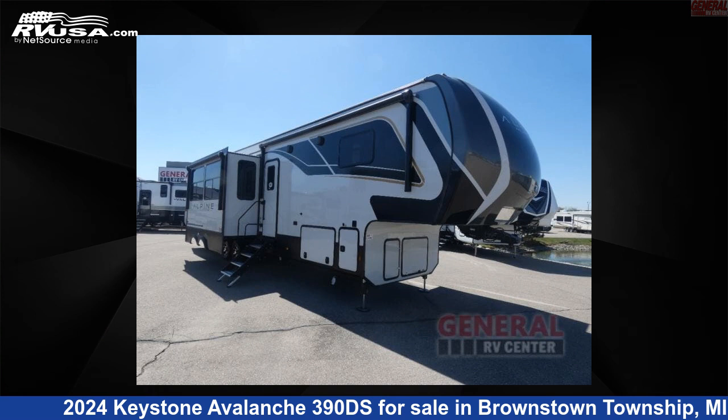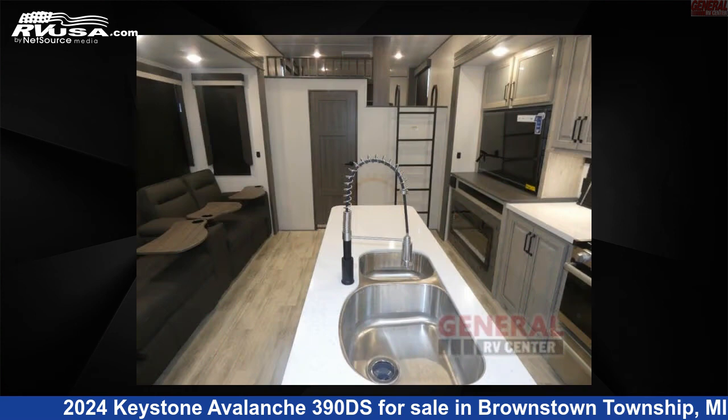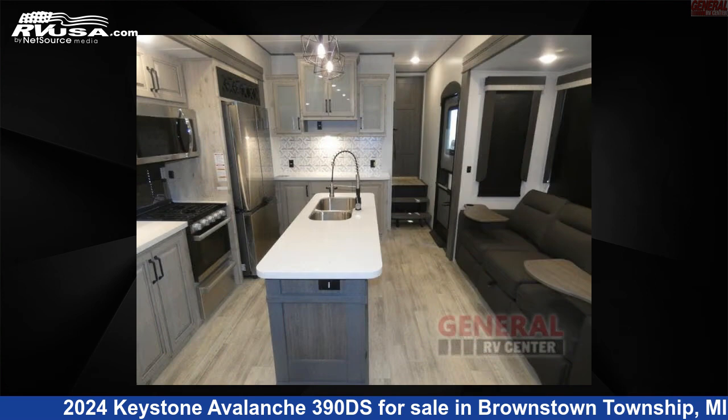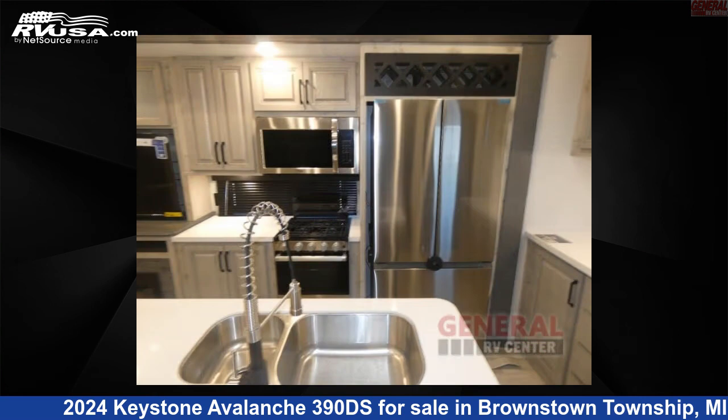This 2024 Keystone Avalanche 390DS is a fifth-wheel RV. It is located in Brownstown Township, Michigan, 48192, and is offered for sale by General RV Center. Click the link in the video description to visit RVUSA.com and see more photos as well as the current price.